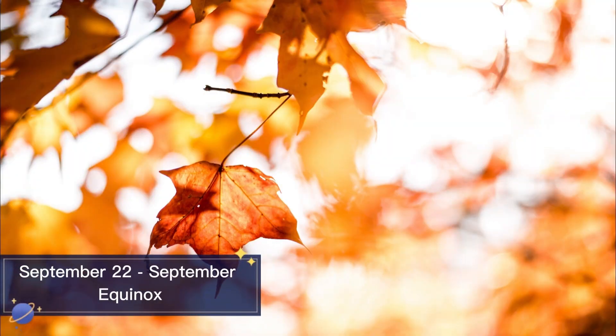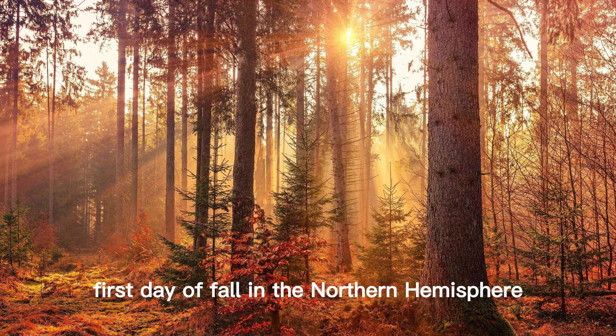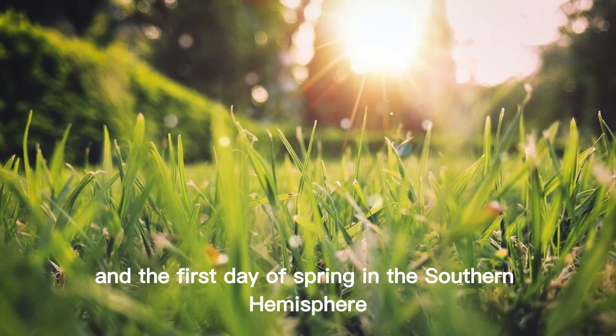September 22nd September Equinox. The September Equinox marks the first day of fall in the Northern Hemisphere and the first day of spring in the Southern Hemisphere.